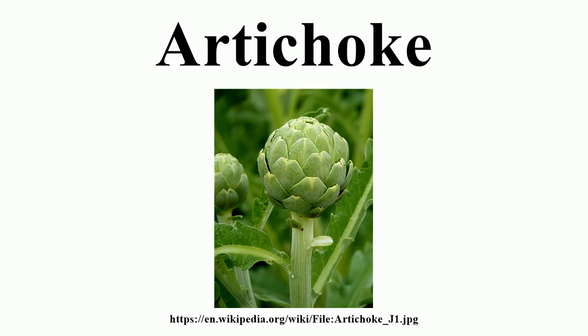The Dutch introduced artichokes to England, where they grew in Henry VIII's garden at Newhall in 1530. They were brought to the United States in the 19th century, to Louisiana by French immigrants and to California by Spanish immigrants.